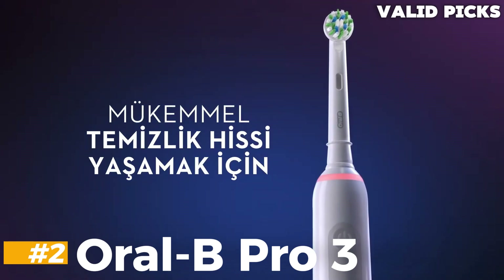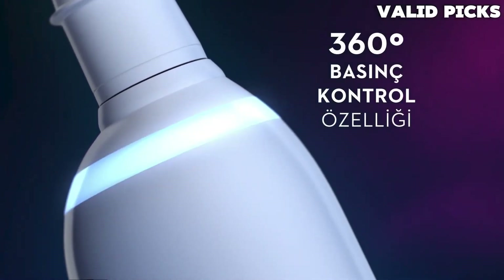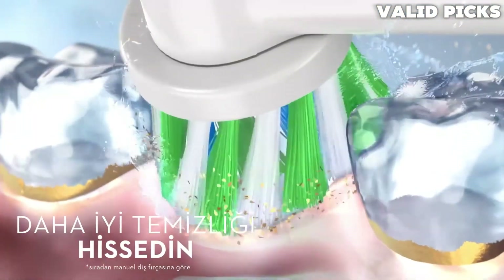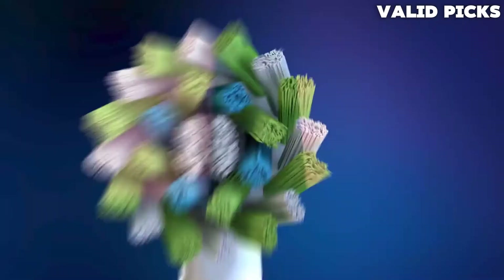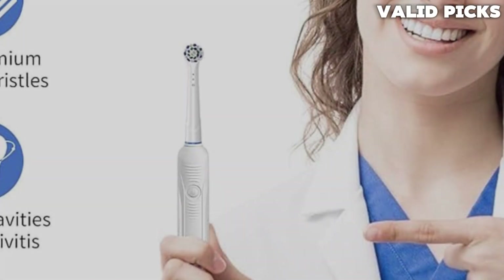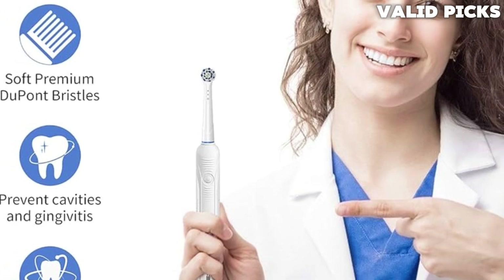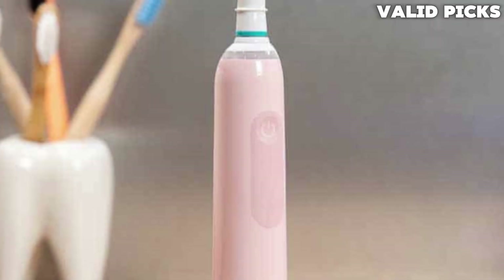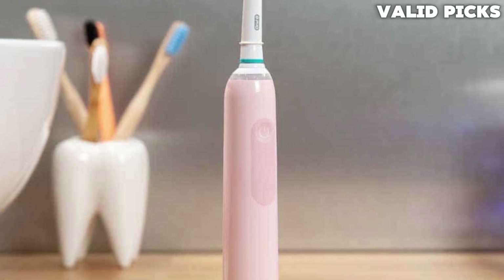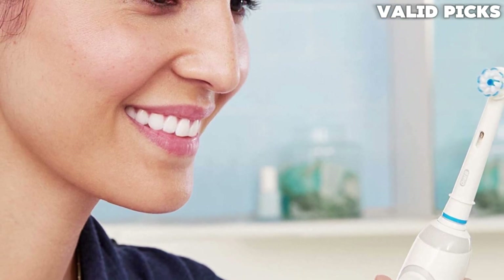Number 2: Oral-B Pro 3 – Best Budget Electric Toothbrush. For a relatively wallet-friendly price, this will provide everything you need in an electric toothbrush. It's better value in the UK than in the US, where it's called the Smart 1500 and has a slightly higher price point. Its cleaning performance is very good, and it has all the features that really matter — a timer that alerts you to move to a new section of your mouth every 30 seconds, and lets you know when your 2-minute brushing time has expired. It also has a bright red pressure sensor that illuminates when you press too hard. The only real design flaw is that its shiny on-off button can get a bit slippery when wet.